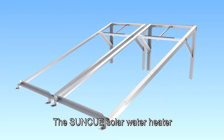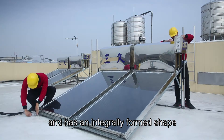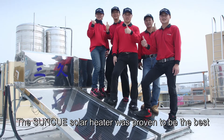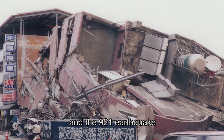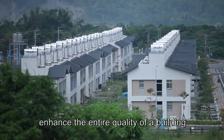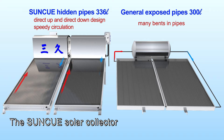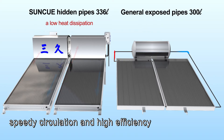The SunQ Solar Water Heater is designed by structural technicians and has an integrally formed shape. It was proven to be the best, having been tested by typhoons and the 921 earthquake. The industrial design and delicate outer shape enhance the entire quality of a building. The SunQ Solar Collector has hidden circulating pipes, a direct up and direct down design, speedy circulation, and high efficiency.